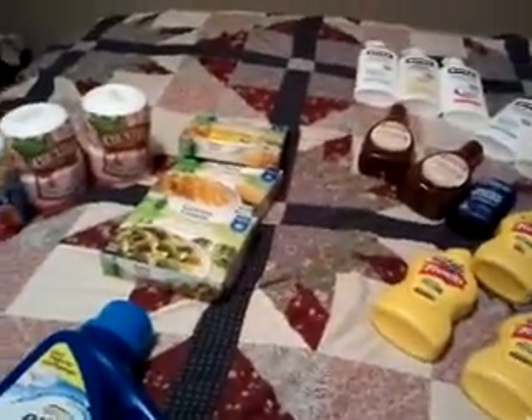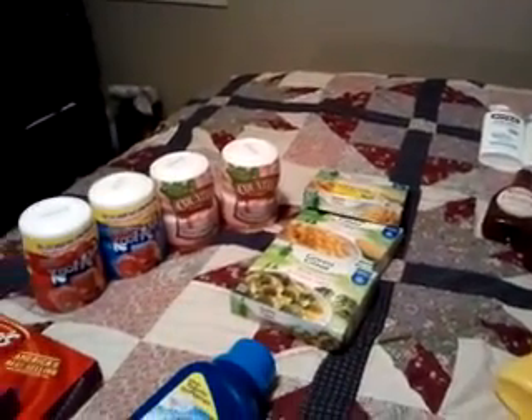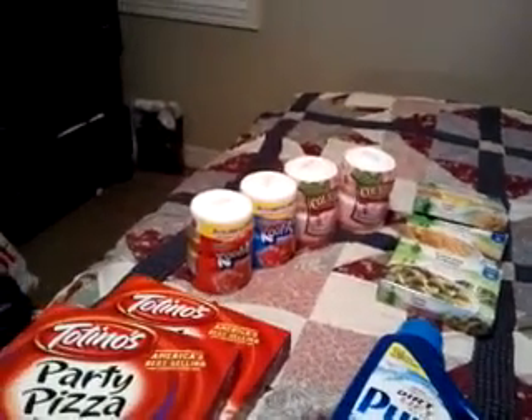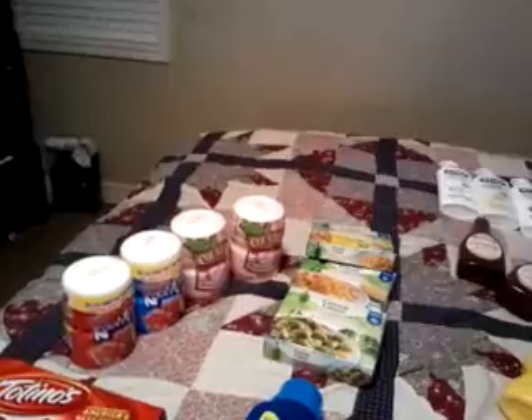My total for everything you see here was twenty-two dollars and fifty-one cents. As a couponer, going over twenty dollars for anything makes me nervous, but then I thought about the nine Nivea lotions — normally six to almost eight dollars each — and I felt better. Looking at my savings across each receipt, I saved about seventy dollars, and that's not even including the full regular price of the Niveas. That's it for my Kroger haul tonight — please comment, like the video if you liked it, and thanks for watching!